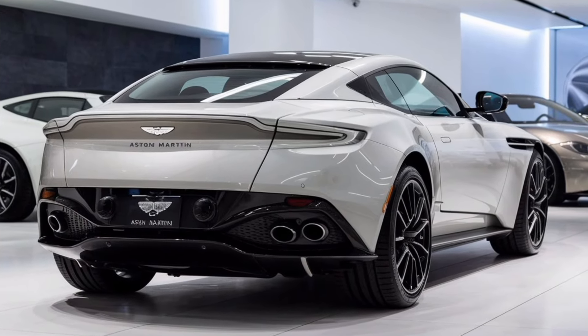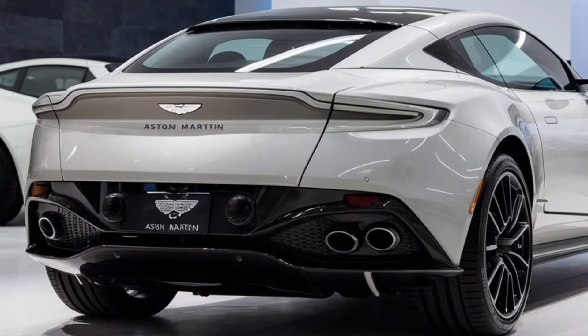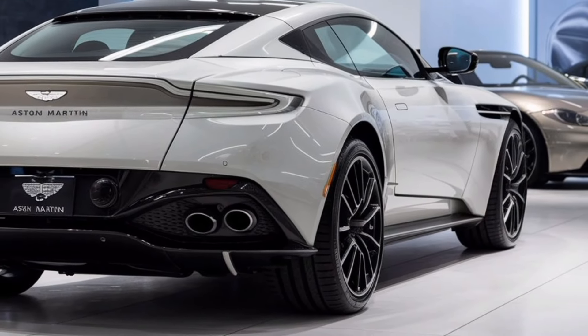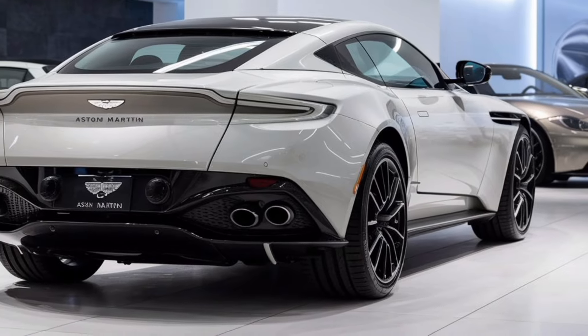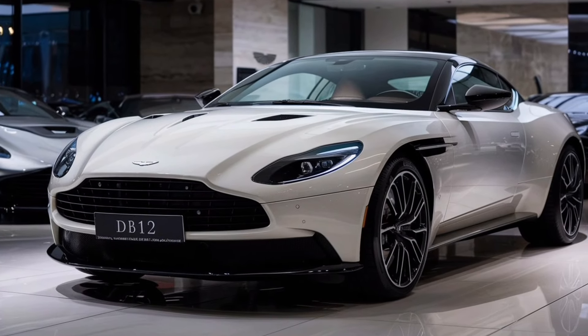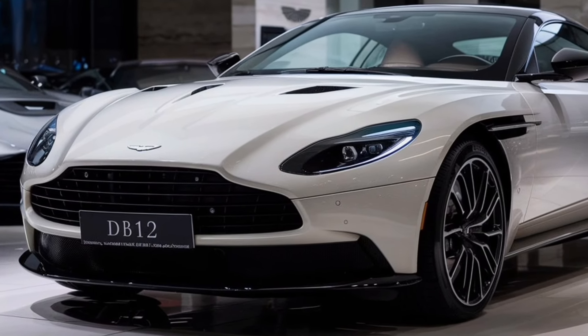The body is sculpted with smooth lines and aggressive curves, contributing to its sporty appearance. The use of lightweight materials like aluminum and carbon fiber helps improve performance and efficiency. The DB12 comes with large, stylish alloy wheels that not only add to its looks but also enhance handling and stability.